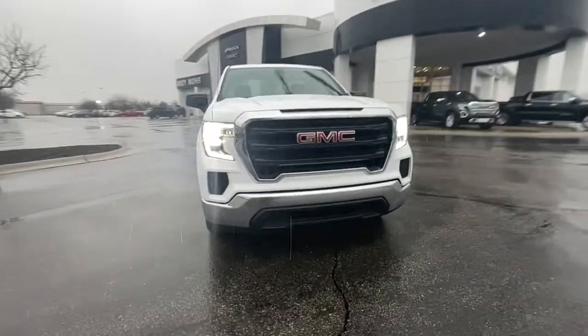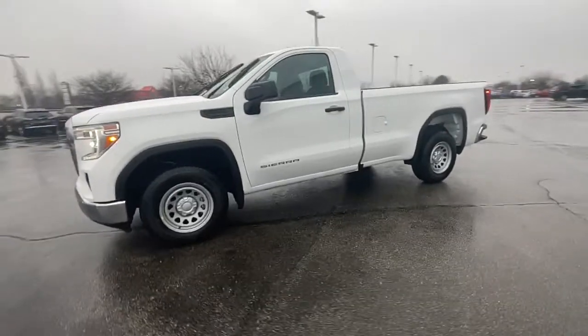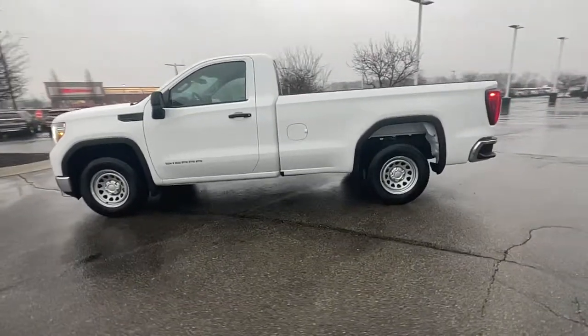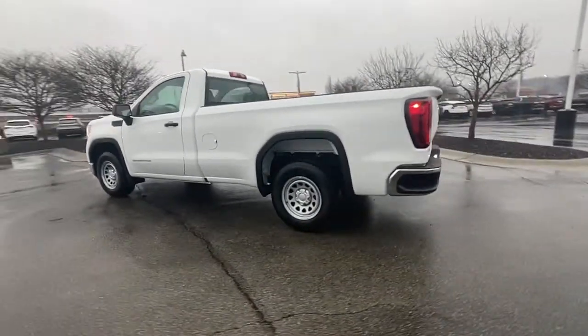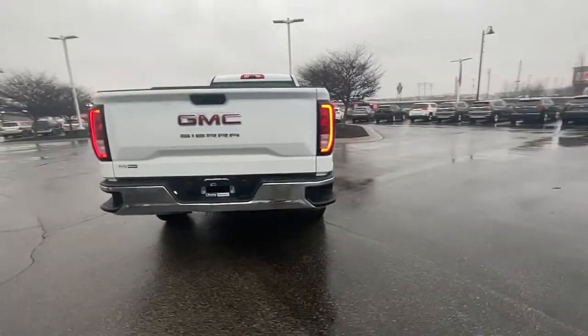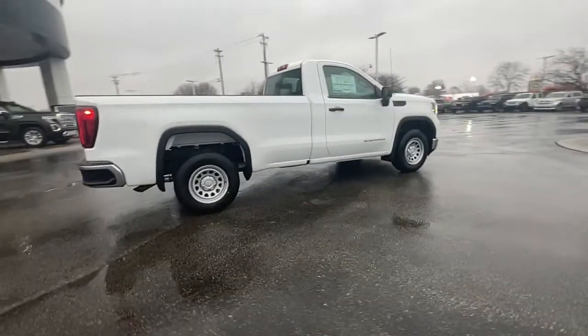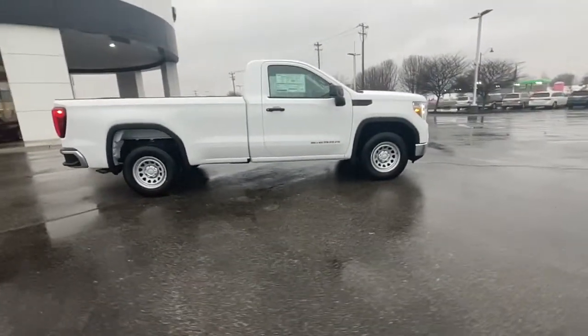Get a feel for the 2022 GMC Sierra. This strikingly handsome Sierra delivers full-size pickup strength and plenty of modern comfort and convenience. From its impressive towing and hauling capacity to its quiet spacious cabin and tech-saving connectivity, this is the truck built for today's lifestyle.